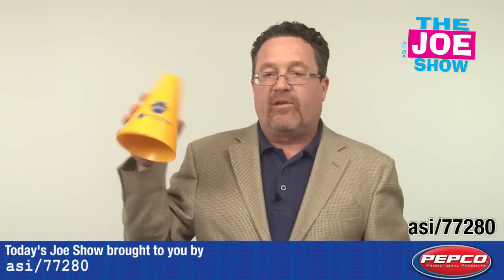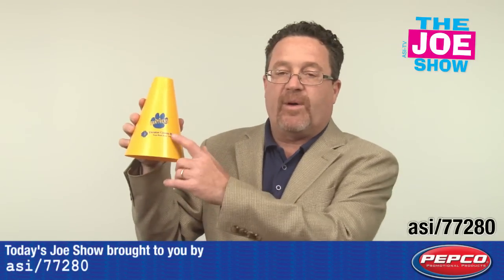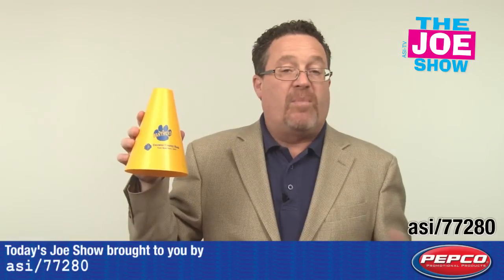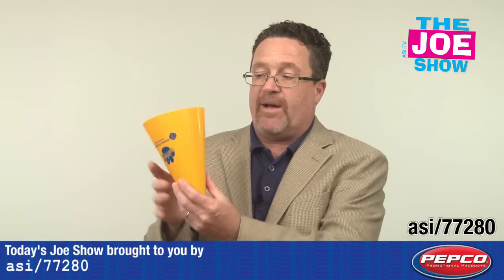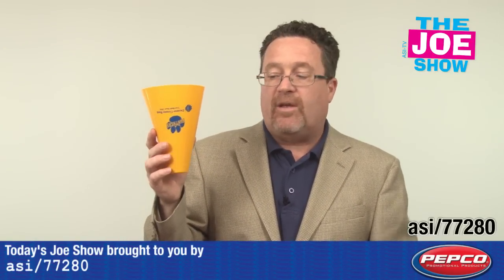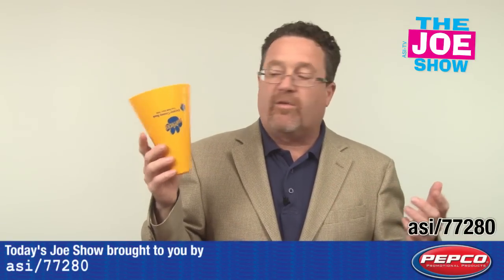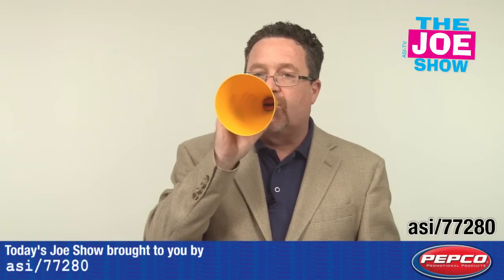Next product — this is a little megaphone, and you'll see there's a great spot for a logo here. It's great to give out as an in-stadium giveaway for soccer games, football games, basketball games — whatever it may be. You have an option to get a little disc in the bottom, so with the disc in the bottom you can sell this at the snack stand with popcorn in it, and the disc can serve as a coupon off their next purchase of popcorn or a soda. And then when they come to the game, they can cheer on the team — go team!